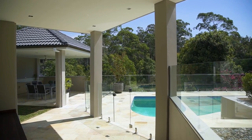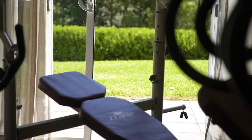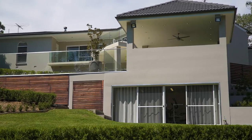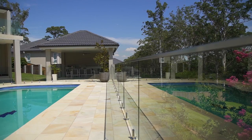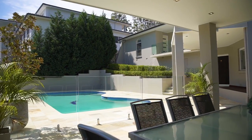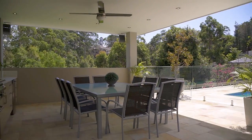Continuing to the rear of the property, we have further accommodation, currently being used as a fully equipped home gym and kitchenette. This luxurious home is an entertainer's delight, with a full in-ground pool surrounded by sandstone pavers, manicured lawns, and a full cabana equipped with barbecue and seating area.